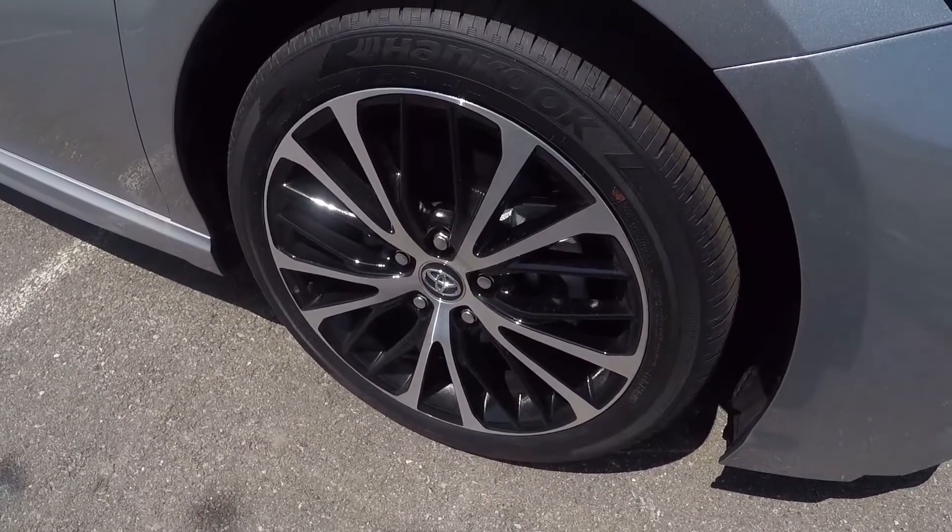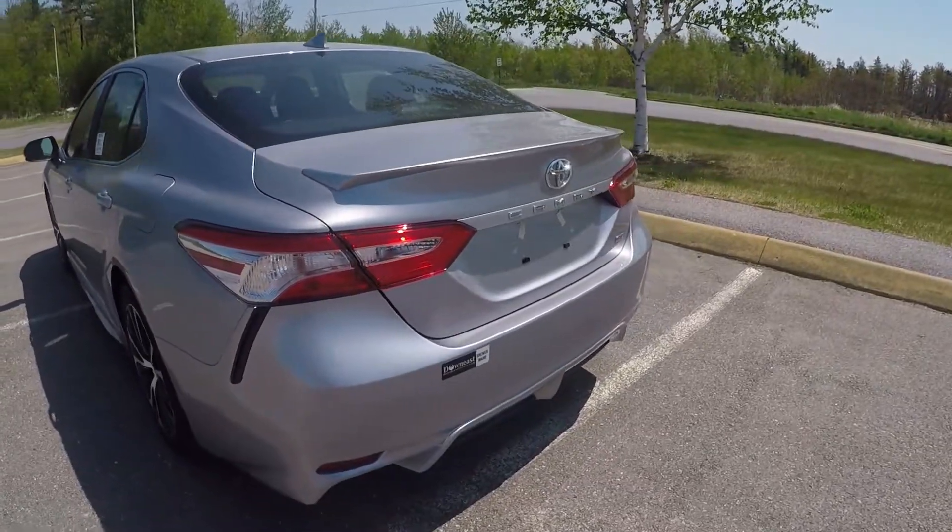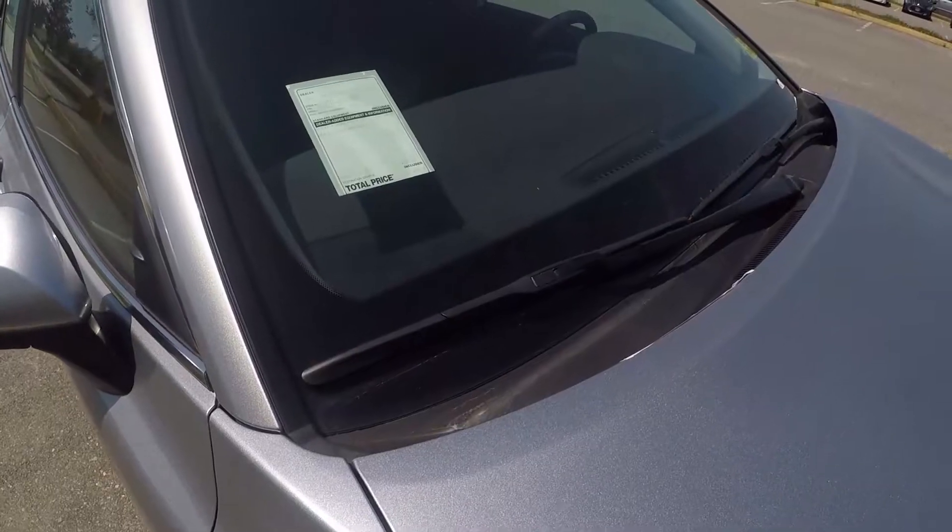Other exterior features of the SE include bi-LED headlights, daytime running lights, LED taillights, power outside mirrors, and intermittent wipers.